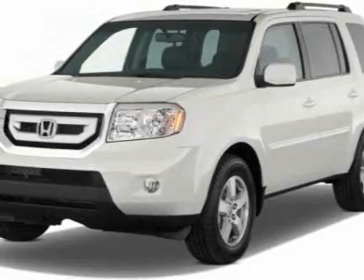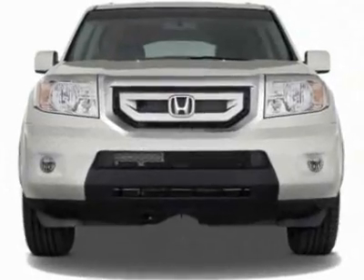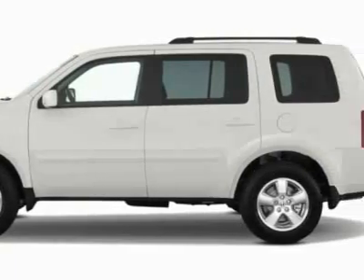Look at this 2011 Honda Pilot. This Pilot has just under 9500 miles. This vehicle gets 16 miles per gallon in the city and 22 on the highway.